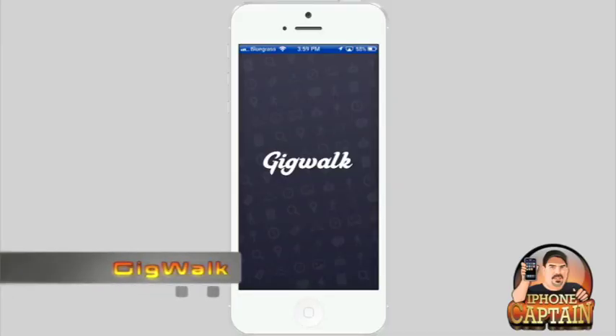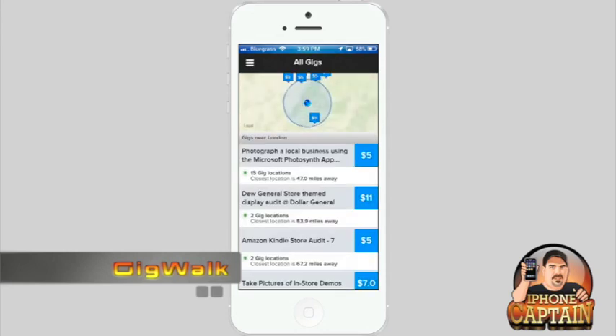All of these require you to create an account. Most of them you can use Facebook to sign in if you want to. I'm going to show you how they work.